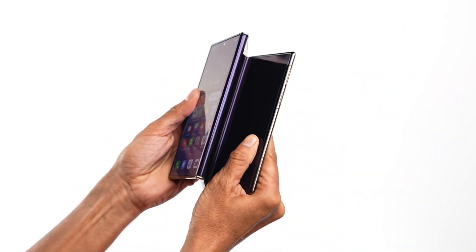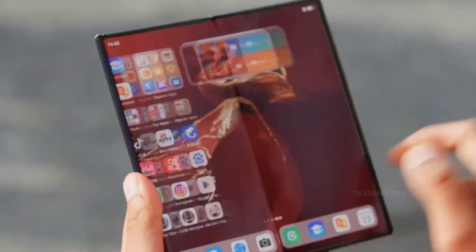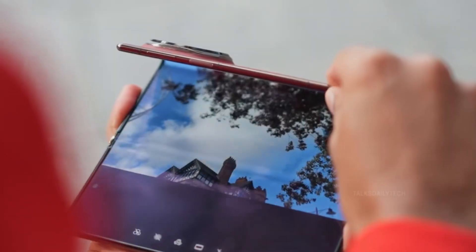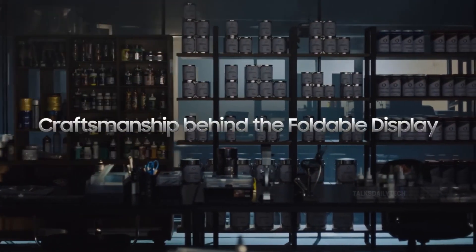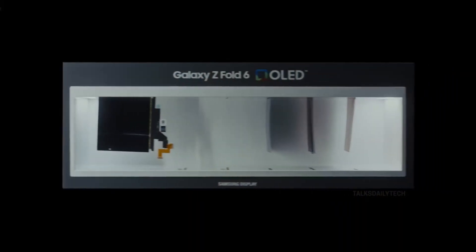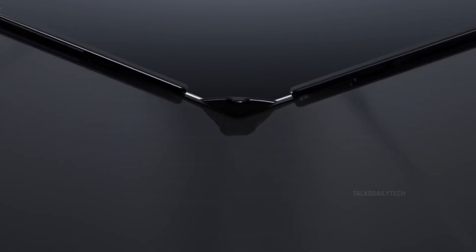Rumor three: out with the Z, in with the G. Samsung might be preparing to usher in a new era of foldables. Instead of positioning the tri-fold as just another Z-series device, it's rumored to launch under an entirely new lineup — the Galaxy G Fold. The G could signify its G-shaped folding mechanism or serve as a fresh branding strategy. This shift could mean Samsung is targeting enterprise users who need a powerful, ultra-flexible device for productivity, emphasizing that this is a revolutionary new category.